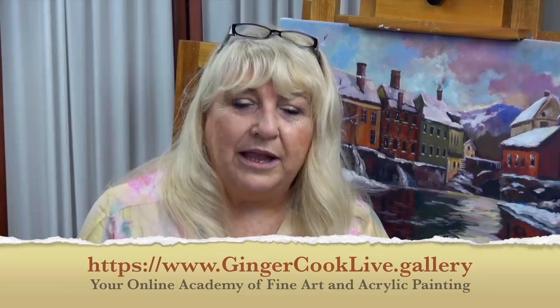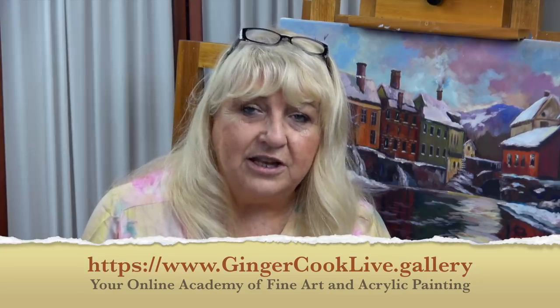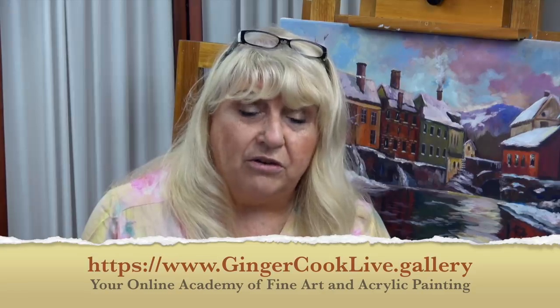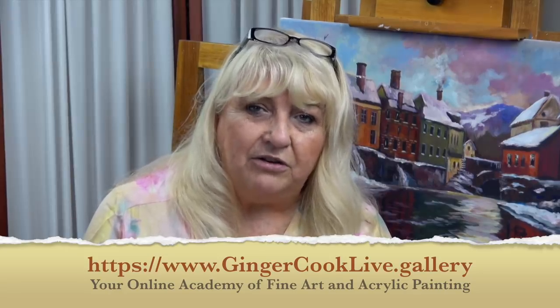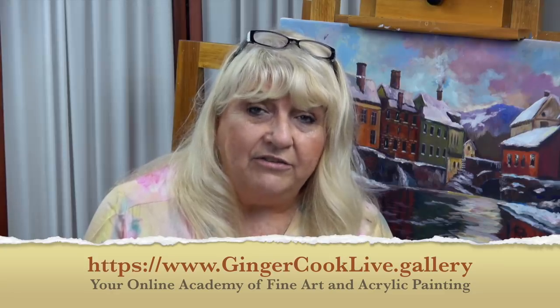Hi, this is Ginger Cook, and I'd like to invite you to my website, gingercooklive.gallery, where we have over 300 step-by-step acrylic painting tutorials — anywhere from beginner one-cookie lessons, what we call one and two cookie lessons, to advanced videos that are over four hours long. So if you're enjoying this YouTube lesson and you want to expand your painting skills, check us out. You can have access to all of these videos in our video lesson library — what we call the VLL — for just $9.95 for one week. Have fun, check us out, I think you'll love it.